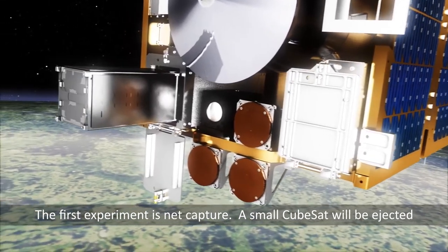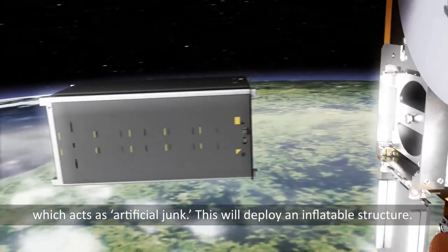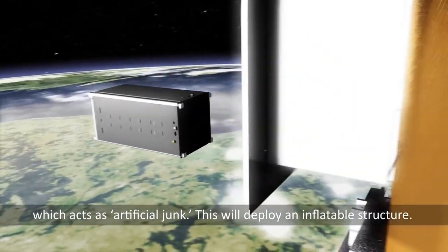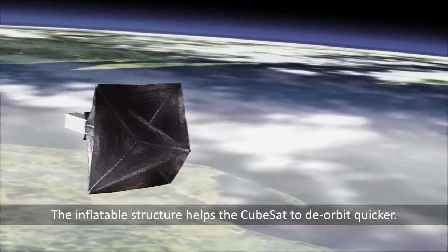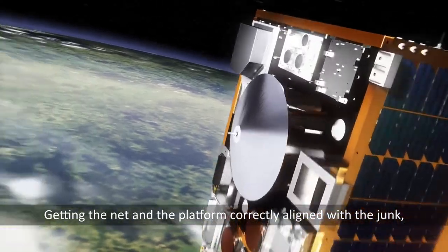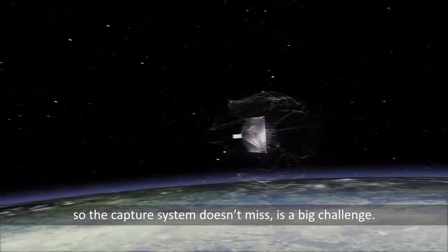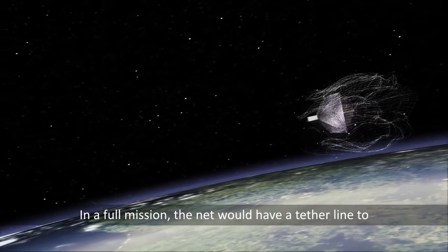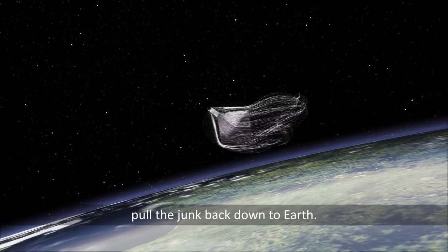The first experiment is net capture. A small CubeSat will be ejected, which acts as artificial junk. This will deploy an inflatable structure, which helps the CubeSat to deorbit quicker. Getting the net and the platform correctly aligned with the junk, so the capture system doesn't miss, is a big challenge. In a full mission, the net would have a tether line to pull the junk back down to Earth.